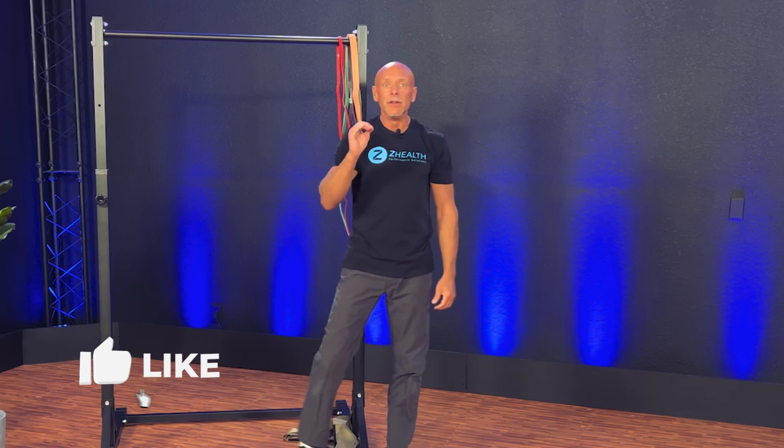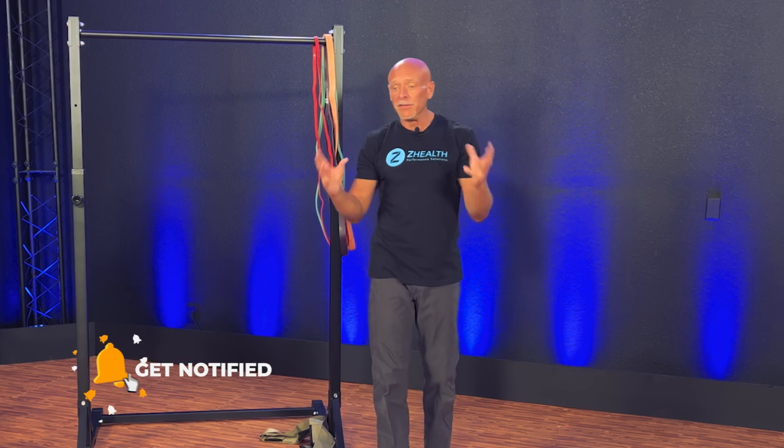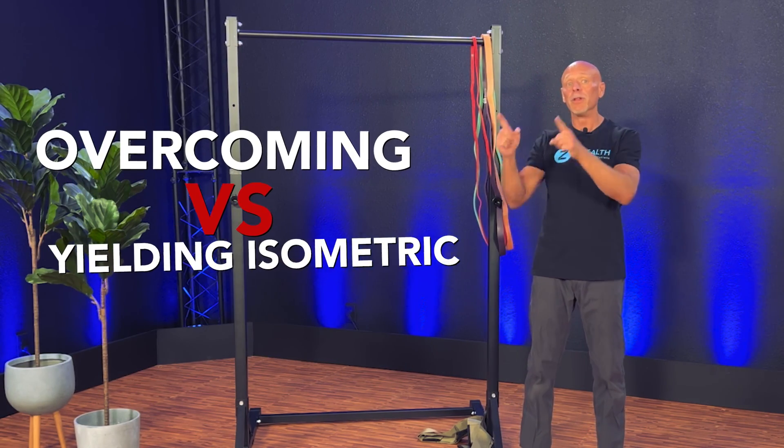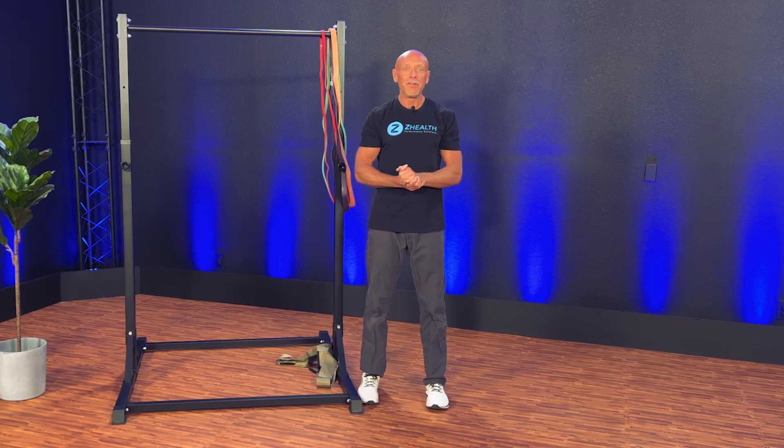As I said, these have different neurological effects and different benefits, which we're going to be exploring in subsequent videos. This is a series on isometrics — the first thing you have to know is overcoming versus yielding, because we're going to be applying that in future portions of the series. Hope you enjoy this and we will see you soon.